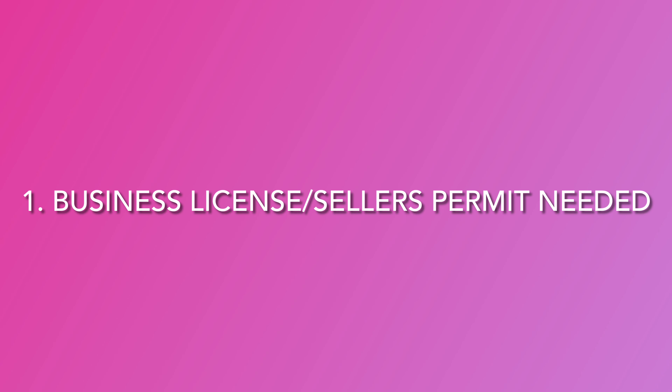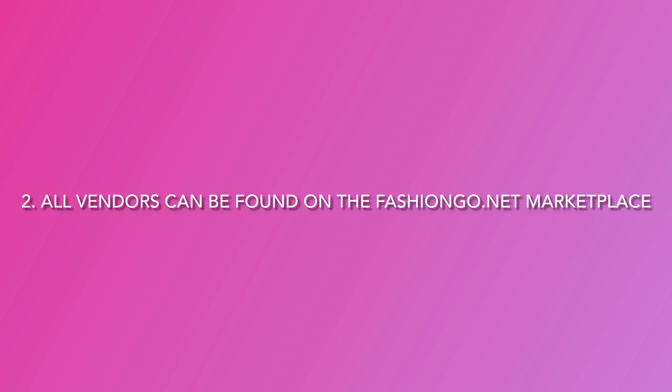If you're new here, you do need a business license and a stylist permit in order to purchase from these vendors if you want to get these items to supply. All these vendors can be found on the fashiongo.net marketplace. I'll put the link in the description box below for you to get access and register to purchase from these vendors.